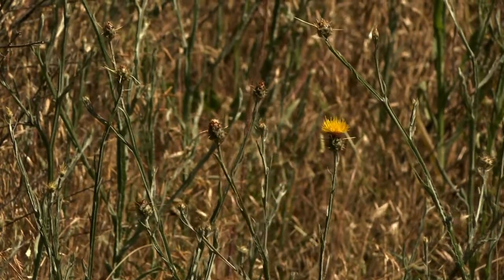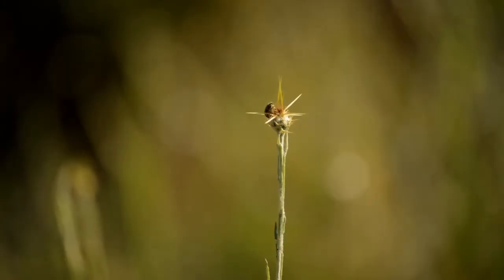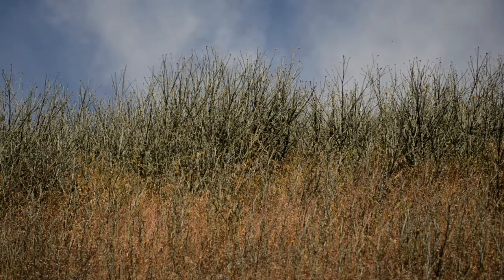Yellow star thistle is a serious weed of roadsides, rangelands, abandoned croplands, and disturbed places. It generally grows below 4,000 feet on south-facing slopes.